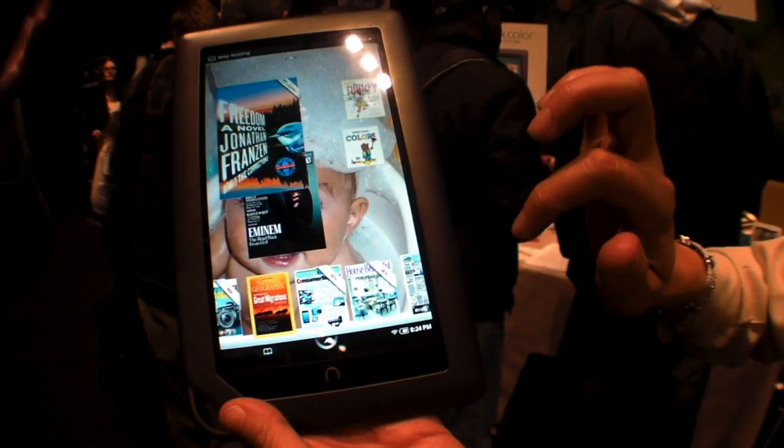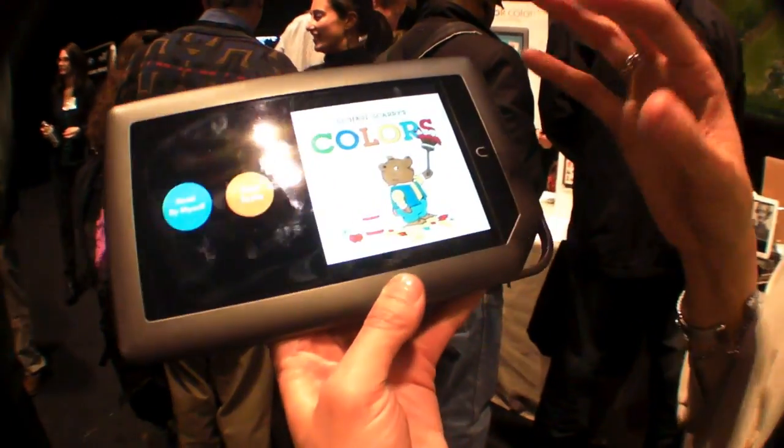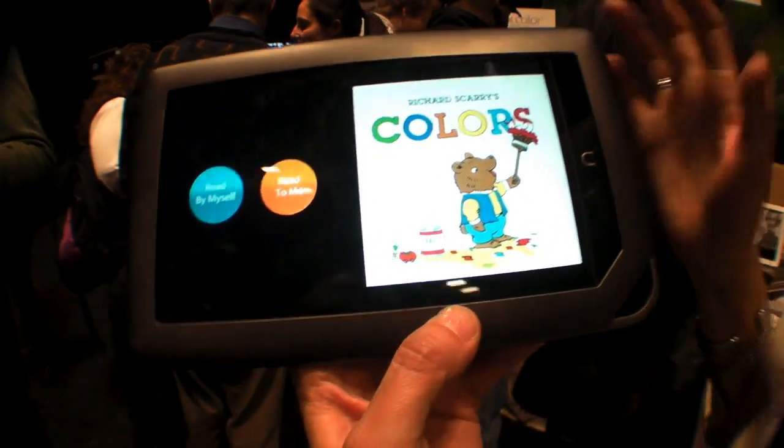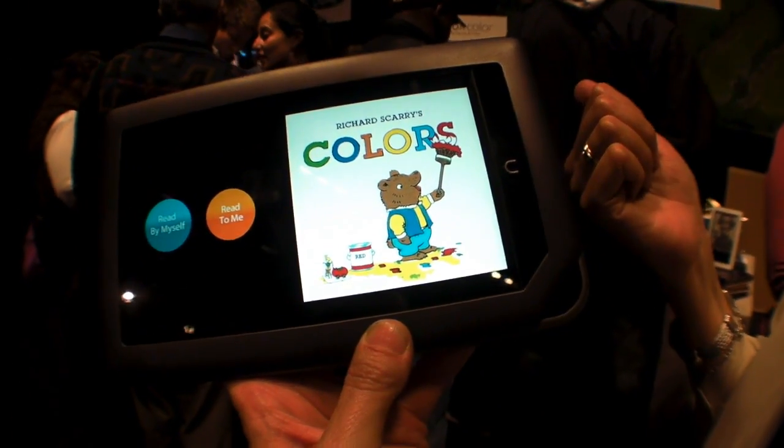How is it grabbing all this content — is this Wi-Fi or 3G? It's Wi-Fi, but all this content is loaded. I can directly shop through Nook Color for all my books. It's not streamed — they're all available in my library.